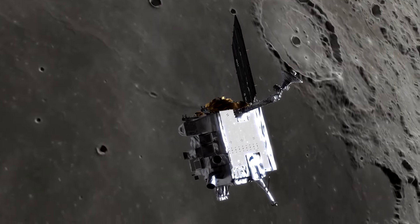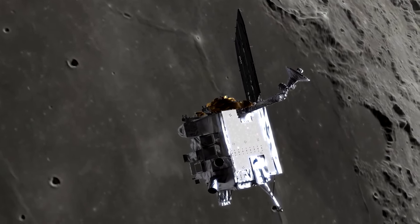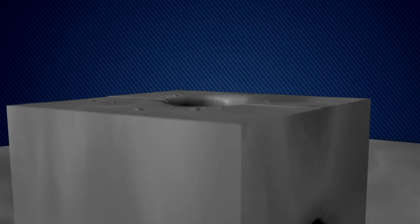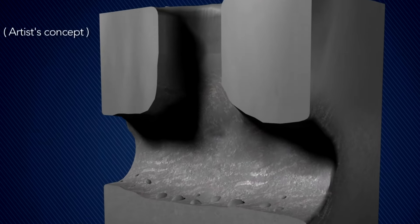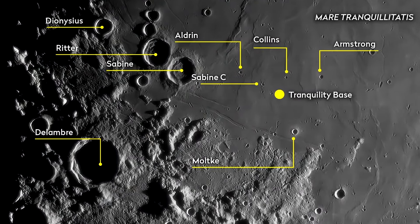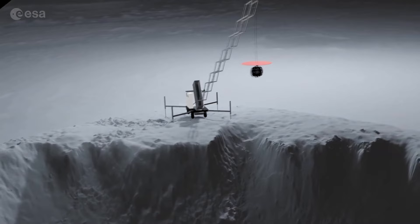Now, what if I told you that just recently, scientists discovered something remarkable? A cave on the moon! Yes, you heard that right — a cave, and it's located about 250 miles from where Apollo 11 landed. Can you believe it? Let's dive deeper into this discovery.